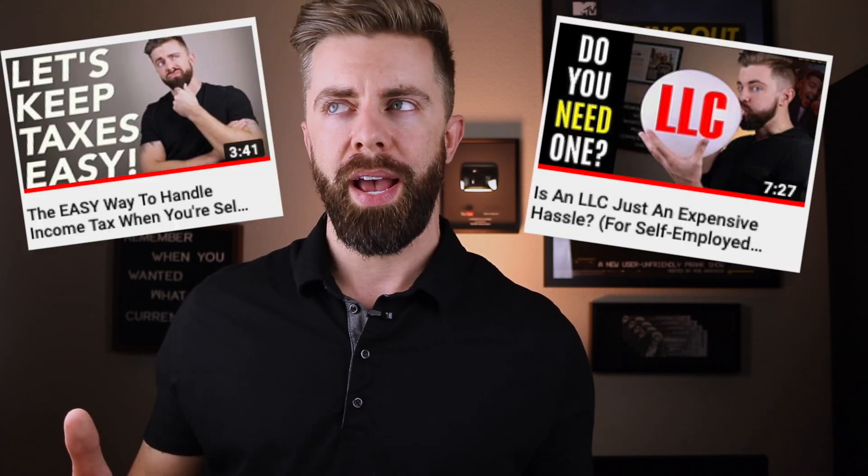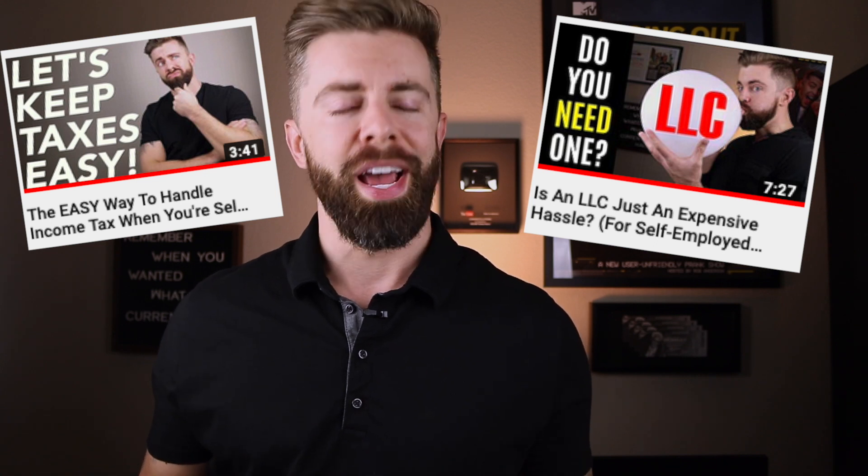Eventually, when your business becomes much more profitable, there will be an income tax benefit to you in setting up an S-corp. I talked about this in either my LLC video or my tax video — check them both. At that point, when you're really pulling in those large profits, you will be able to pay yourself a consistent salary each week and then pay yourself an annual disbursement bonus, which is not subject to certain taxes. Check both those videos for more information on that.